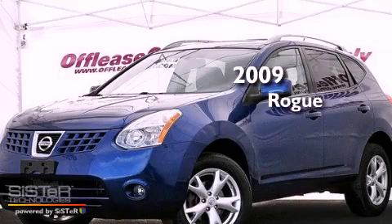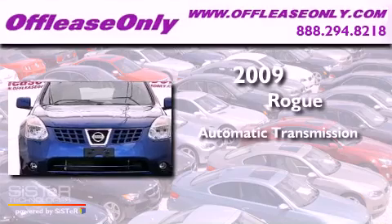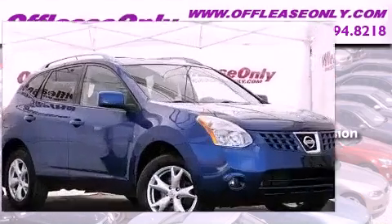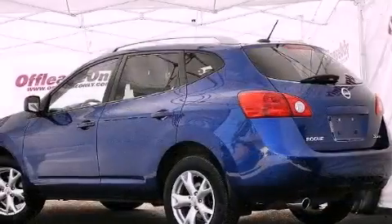This is a 2009 Nissan Rogue. This vehicle has seating for five adults, an inline four-cylinder engine, all-wheel drive. Plus, having just come off lease, this Nissan is in like-new condition.